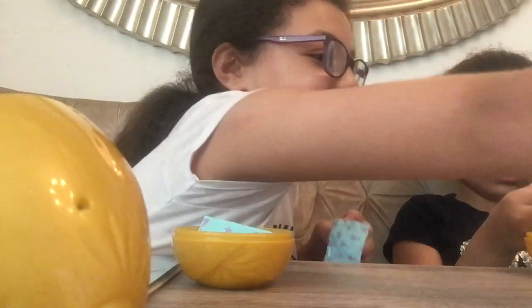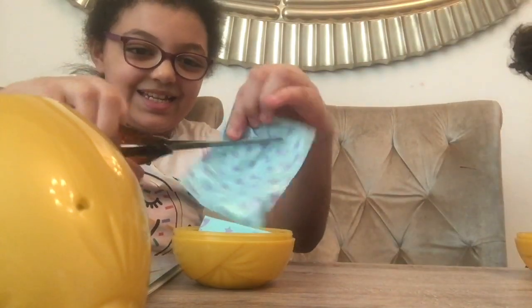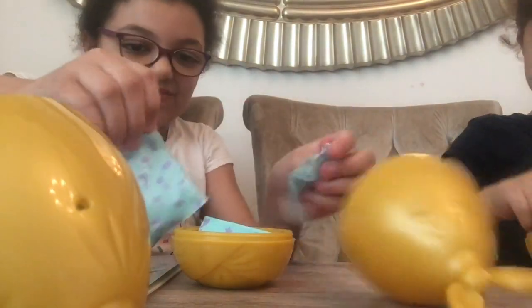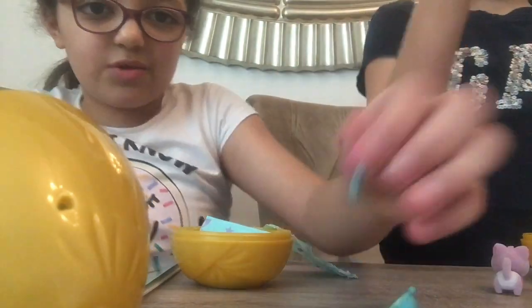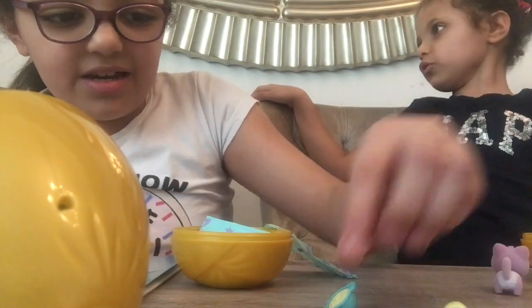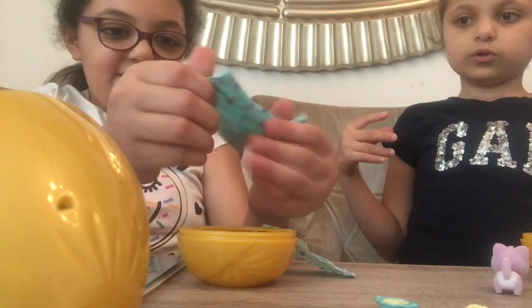I'm so excited to see what I'm getting. I hope we get a rare glitter baby. I got a baby bottle — the same as Dana — and a different colored food bowl, and the same rattle as Dana.